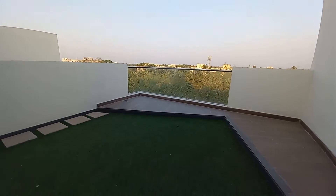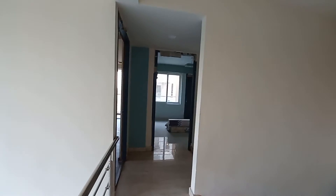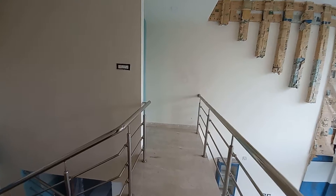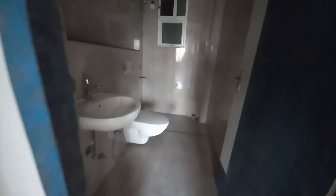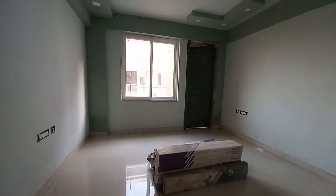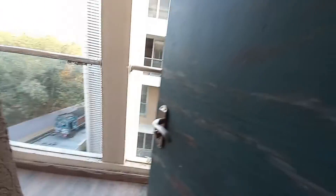Now we will show you the actual duplex apartment. We are standing on the first floor level. On the first floor you will get this lobby space, and above this you will get a terrace. This is the lobby of the first floor. With this you will get a common washroom space with a size of 9 feet by 5 feet, and beside that you will get the first bedroom, which is 12 feet by 12.5 feet with a big window attached.